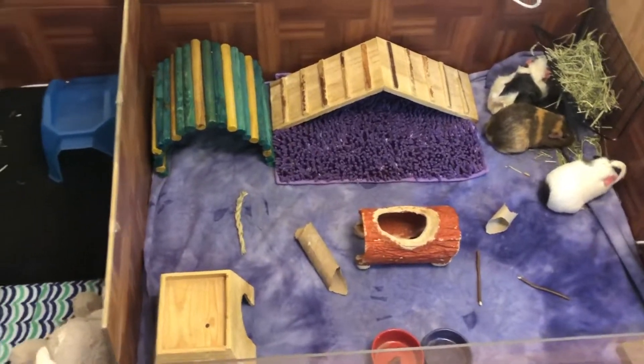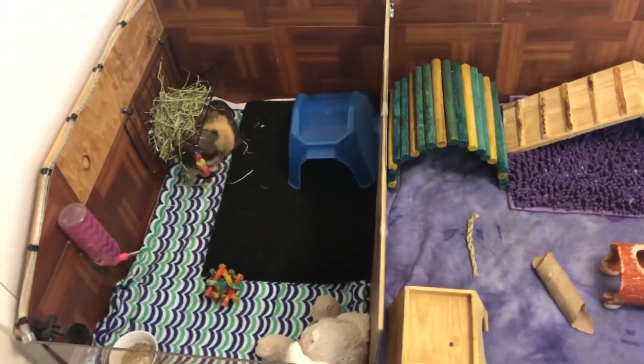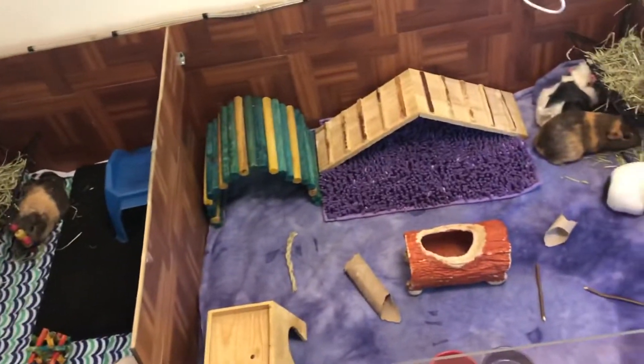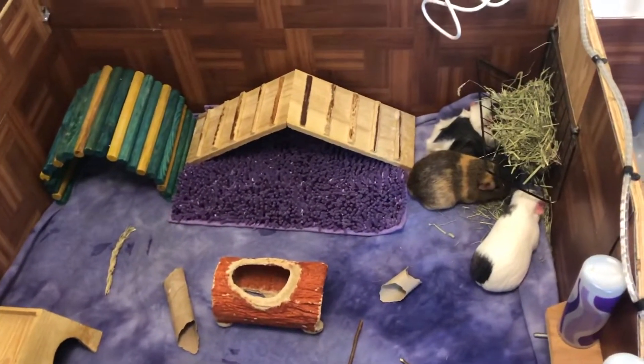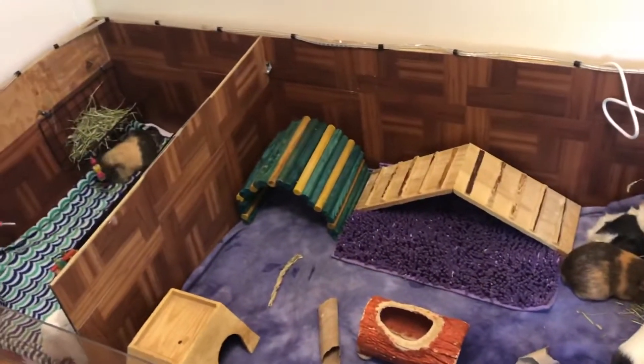So that is my cage tour and I hope you enjoyed watching. If you have any questions about how I made the cage, I have a video on that so go check it out. Go watch my other videos, like, comment, and subscribe — I will see you guys later!